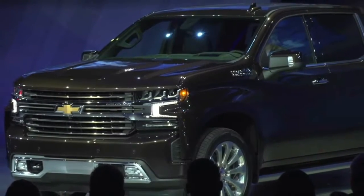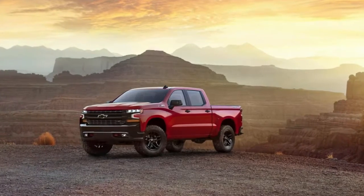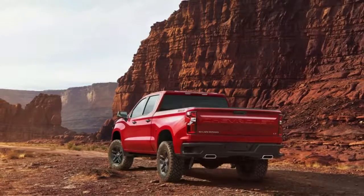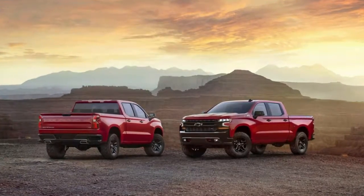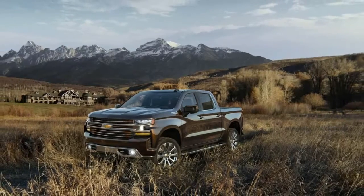Gasoline engines will be offered in 5.3 and 6.2-liter small-block V8 forms, both of which are updated versions of the engines used in the current trucks. New features include a dynamic fuel management system that can turn off between 1 and 7 cylinders depending on demand — so this Silverado can technically run as a 1-cylinder engine. Weird.